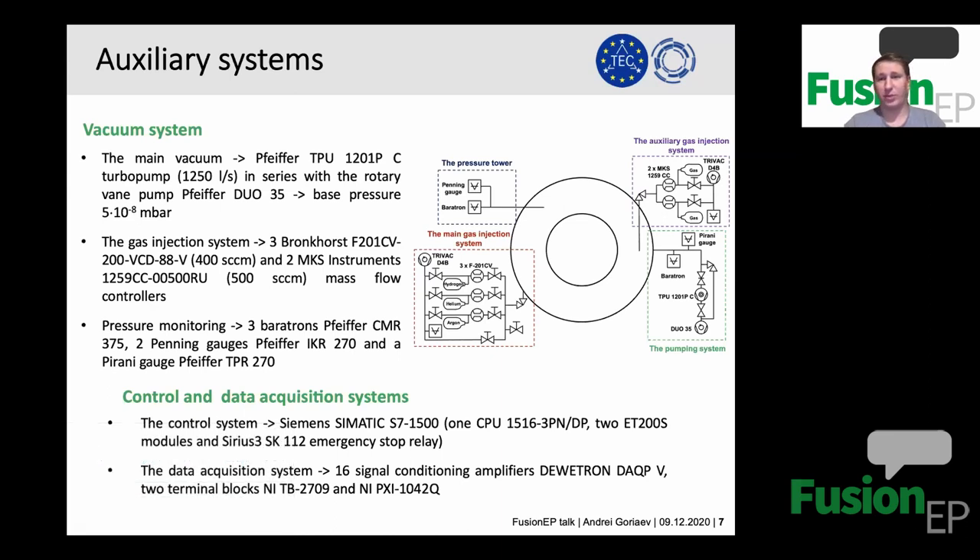Another important element is the control system, which is used to control all integrated systems together, making it easy to maintain, operate, and control different device parameters. The system is based on the Siemens Simatic S7 controller. We also have a data acquisition system which records data from different diagnostics, gauges, and equipment, allowing us to store and analyze experimental results and monitor how different parameters evolve during experiments.